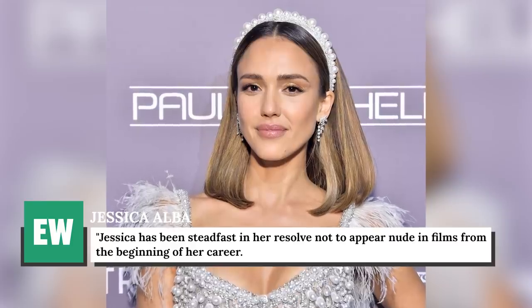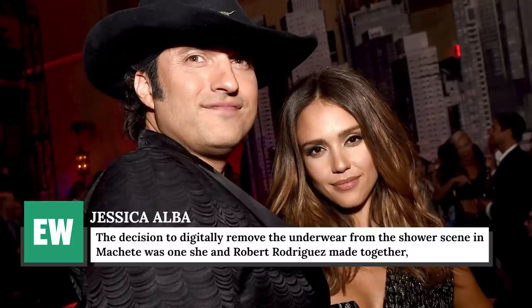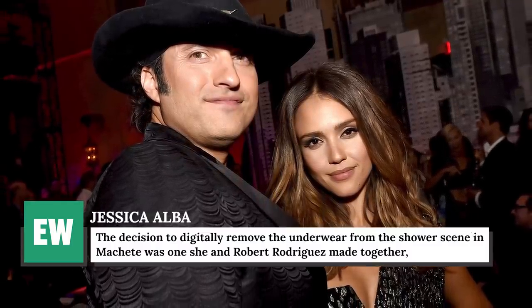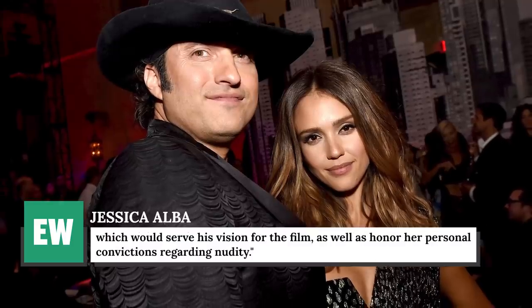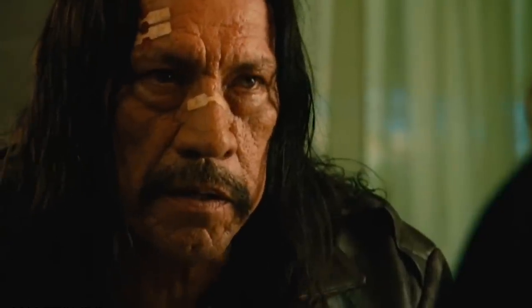After the photo of Alba shooting the shower scene emerged, her publicist released a statement to Entertainment Weekly that read, "Jessica has been steadfast in her resolve not to appear nude in films from the beginning of her career. The decision to digitally remove the underwear from the shower scene in Machete was one she and Robert Rodriguez made together, which would serve his vision for the film as well as honor her personal convictions regarding nudity." Based on that explanation, it sounds like Alba was able to figure out a compromise that worked for everybody.